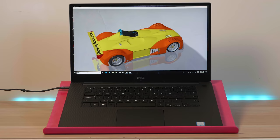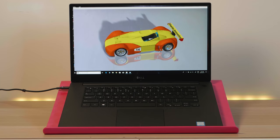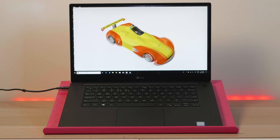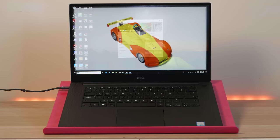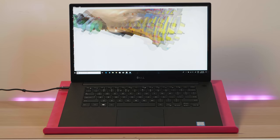Now let's talk about the Dell XPS 15 9570 for content creation — touching on 3D, video editing, and Lightroom. What makes this great for content creation is that 4K display — phenomenal, the best display on a laptop. We're talking 100% Adobe RGB, 4K, super bright, color-accurate — everything you want as a content creator.